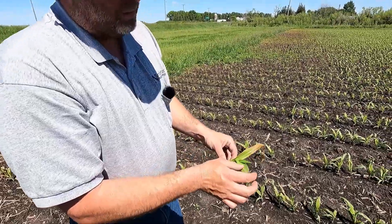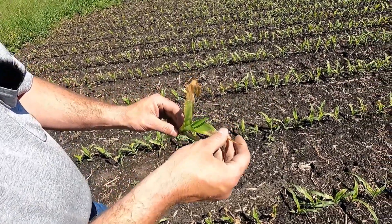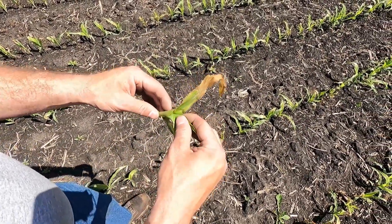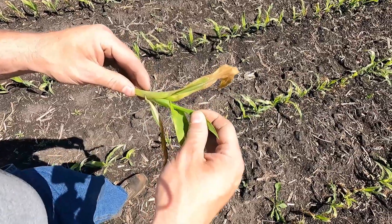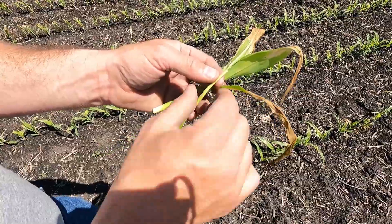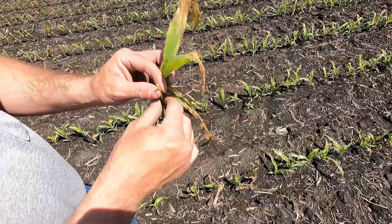You can see these older leaves up near the top definitely have some frost damage, but our new leaf inside looks perfectly fine. If we take it another step farther, we'll just pull out the middle. Our pith, our growing point, is right here. Looks fine — good and white. And that's what we want to see at this point.